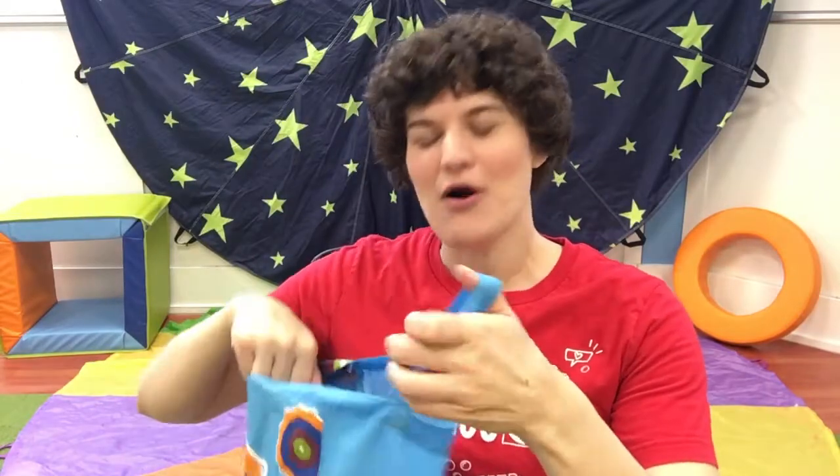I've got a bag and it's full of things. I've got a bag and it's full of things. Things that start with C. Let's check out what's in our letter bag today.